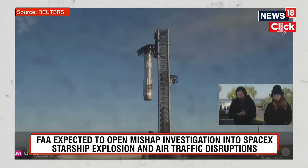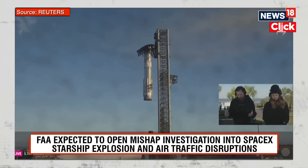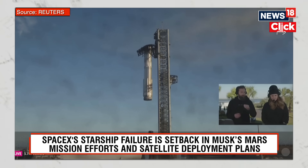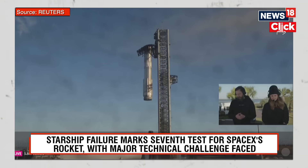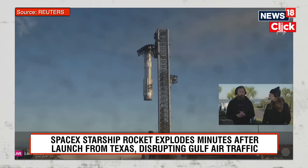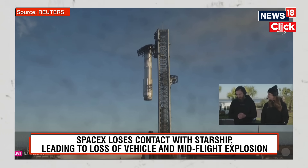We did lose all communications with the ship. That is essentially telling us that we had an anomaly with that upper stage. We were just coming up to the end of that ascent burn for the ship when we started to lose a couple of the engines — we saw those dropping out — and then we did lose telemetry from the ship. That means we didn't have contact with it. At this point, we are assuming that the ship has been lost.